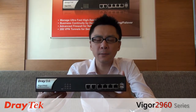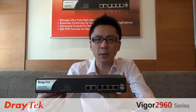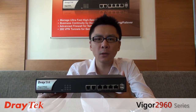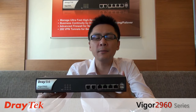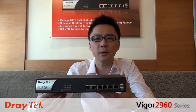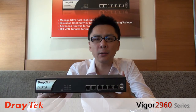Vigor2960 would be a perfect choice for Mid-Size Business. Why? Because Vigor2960 ensures your business continuity. First of all, Vigor2960 delivers the stay-connected idea for your employees and organization. It ensures your internet access so your employees can stay connected with their customers, or your organization can continue to deliver the service for your customers.